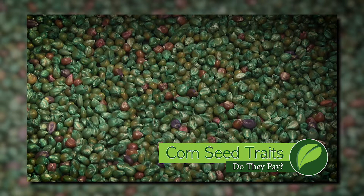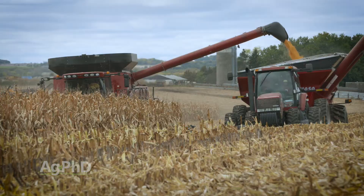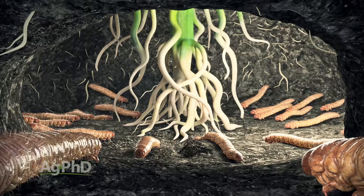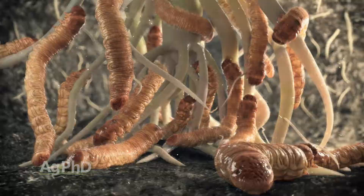Do corn seed traits make you money? Well, my answer is, it depends. Certainly you have to pick the best genetics for your farm — that's where it all starts. You have to have a hybrid that can yield, but then you have to protect that hybrid. Corn rootworm is a real problem, and in some areas it's worse than others. If you're in a continuous corn rotation, it's certainly worse than an area where you only raise corn once every ten years.